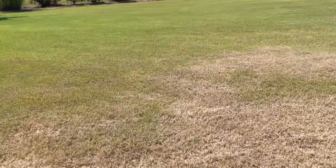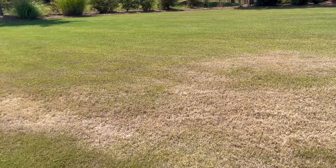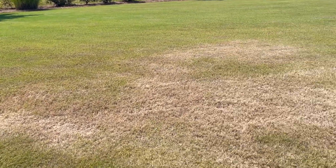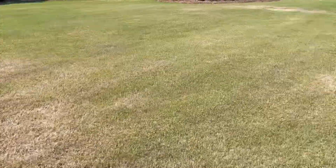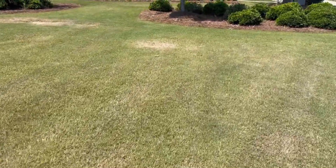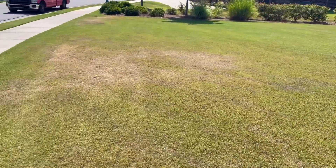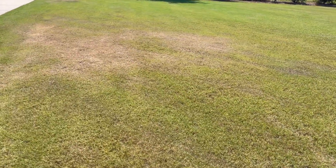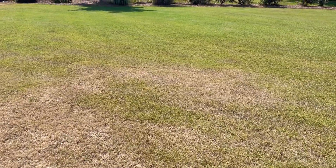If we were getting enough rainfall, I think it would still be okay to cut it short. But as you can see, these brown spots, light gray, white spots like this — this is all caused by drought. This doesn't need more fertilizer. This just needs water. This is what it looks like when grass is drought-stressed.